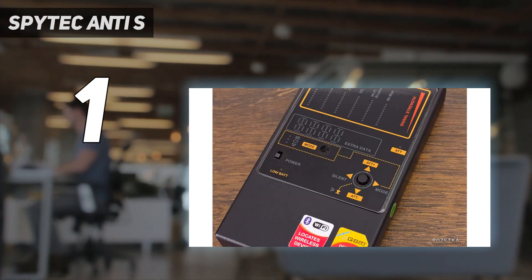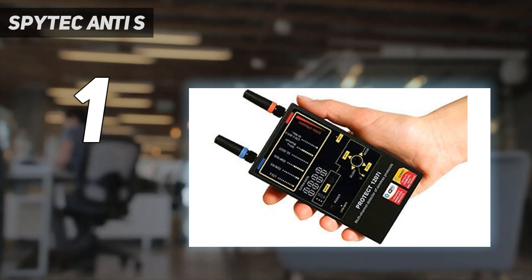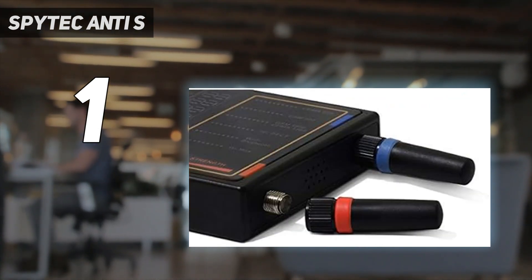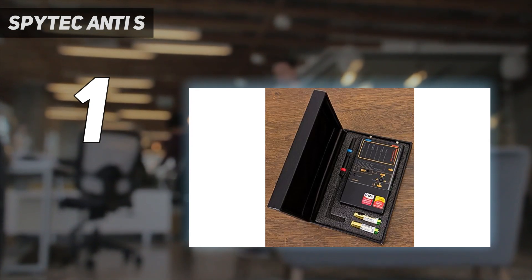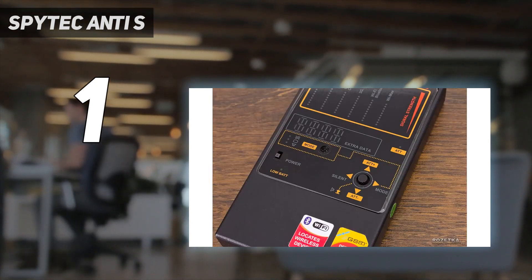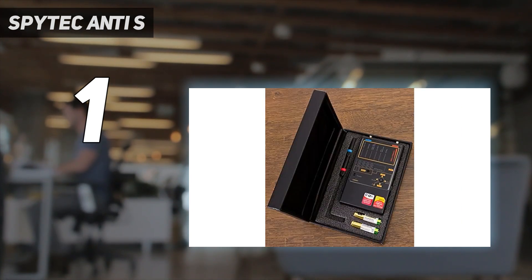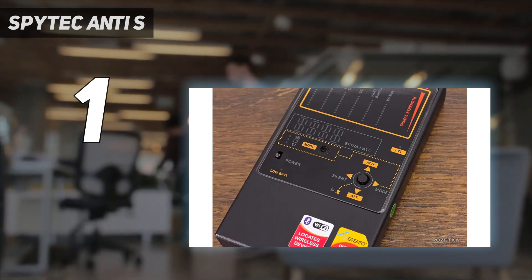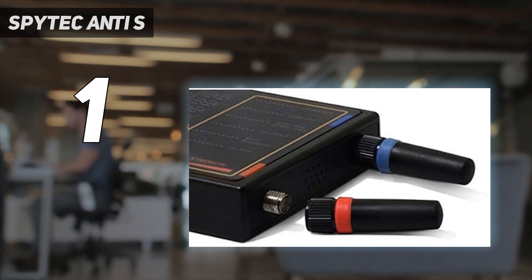Just keep a spare set of batteries in case you run out of charge. While testing it, what we liked the most is the use of six independent channels, each of which supports a different frequency range. This allows you to detect six types of devices at one single time. The SpyTech Anti-Spy detector is a professional detector because of its precision RF detection. In one sweep, you will get bug results that are more accurate and precise than its competitors. We also tested and found that the device works best up to 30 to 35 feet.